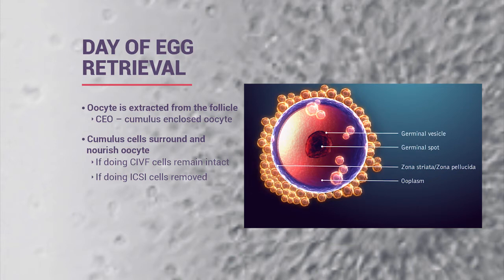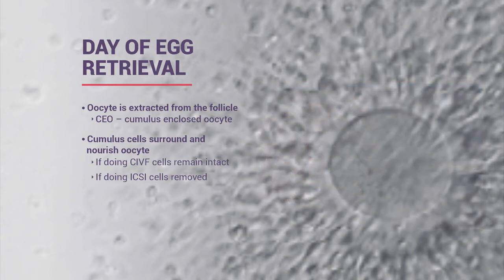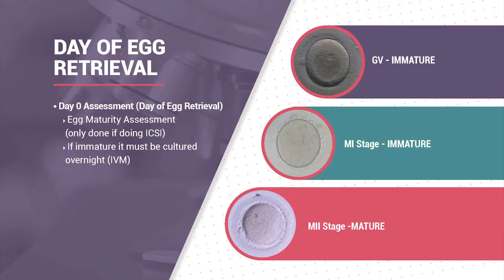Most of our patients use ICSI due to advanced maternal age or failed fertilization in the past, and it's always at the embryologist's discretion. If patients have special requests or a preference, we do try to accommodate that as much as possible. For ICSI, we do an assessment to make sure the egg is mature.